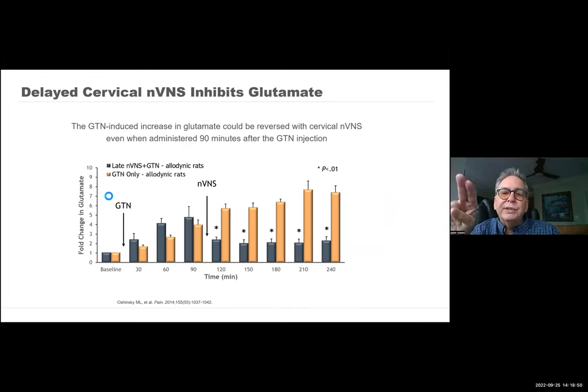Glutamate increases, and glutamate correlates directly with ocular hypersensitivity or a model of migraine. You can see that the gold bar is increasing glutamate after the animal is given nitroglycerin. If you stimulate the vagus nerve, even 90 minutes into it, you can block the production of glutamate in the trigeminal nucleus, and it reverts almost back to a normal state. So this is one of the mechanisms.